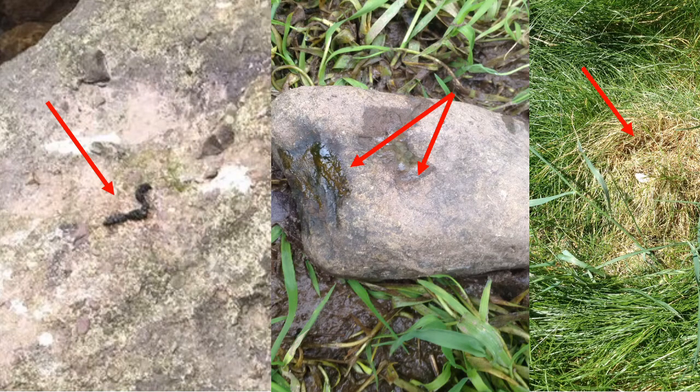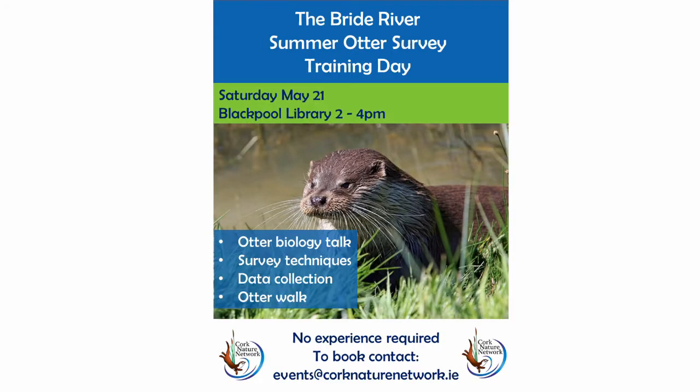Otters are very territorial, and especially male otters can get into serious fights with each other. So letting other otters know that you're in the area might keep you apart and prevent any fights. So we have a way of looking for otters, but next we needed people to help out, and this is the power of citizen science. We could never do the project by ourselves and collect enough data, and we would never be able to afford to pay people to help us out.